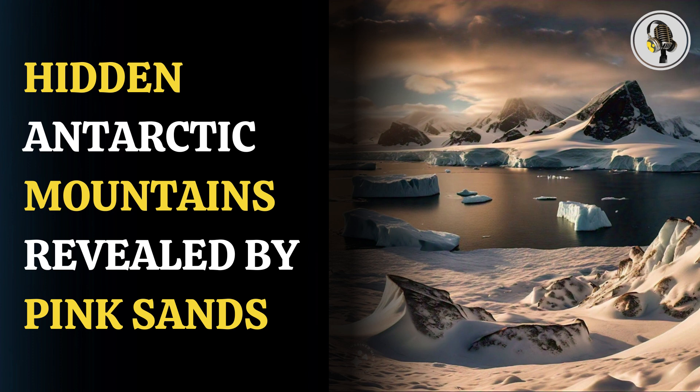Pink sands washing up on South Australian beaches have revealed a hidden secret of Earth's ancient past. Scientists have uncovered evidence of an ancient mountain range buried under the Antarctic ice, thanks to the discovery of a mineral called garnet at Petrel Cove.